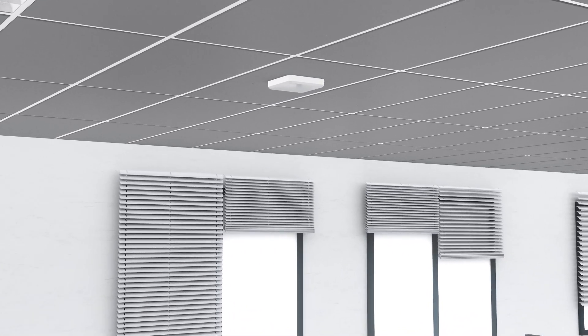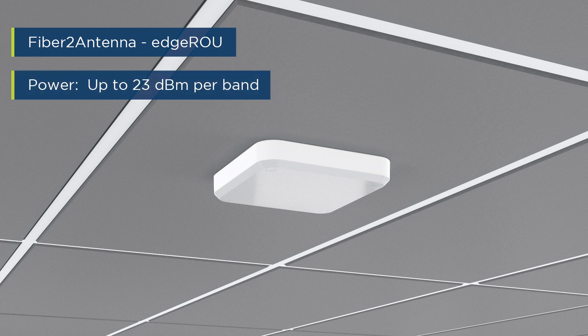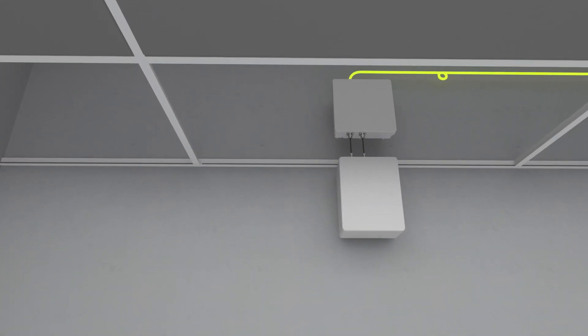Solid's newest fiber-to-antenna remote is the Edge ROU. It features an attractive low-profile ceiling installation with integrated antennas or with external antenna ports, allowing for full design flexibility.